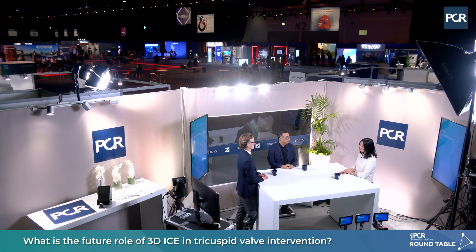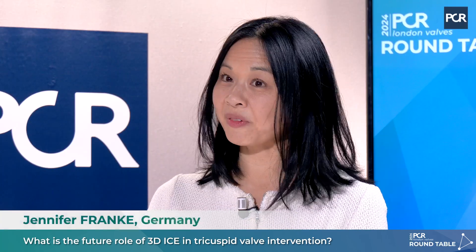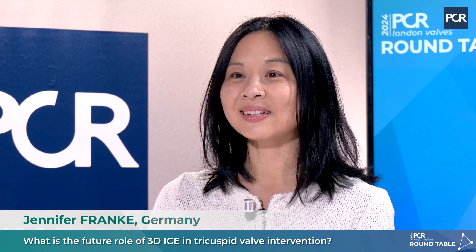Welcome to PCR London Valves 2024. My name is Jennifer Franke from Heidelberg, and with me here today is Felix Kreidel from Kiel in Germany, and Azim Latib from New York. Welcome both of you — let's get started.